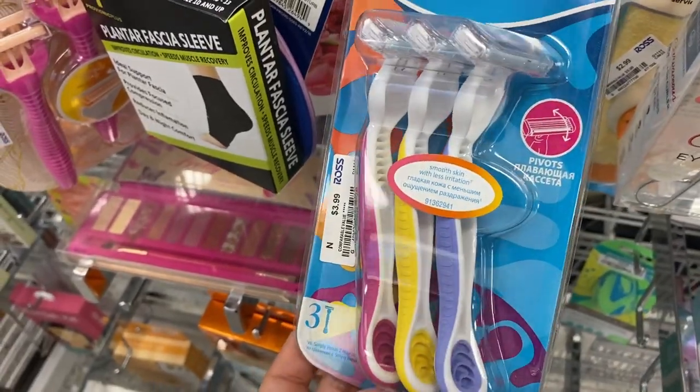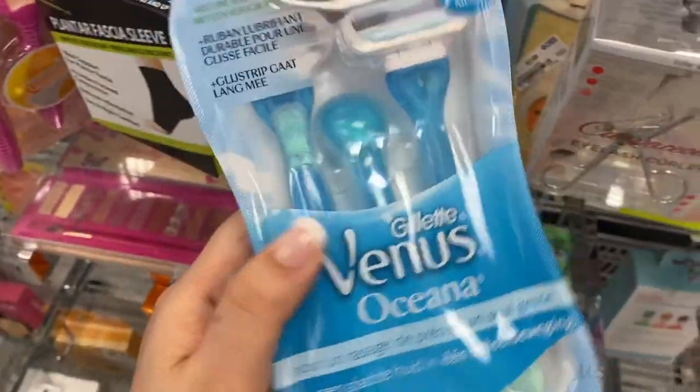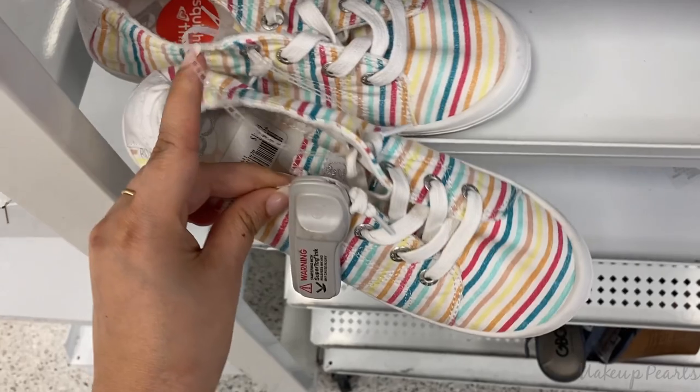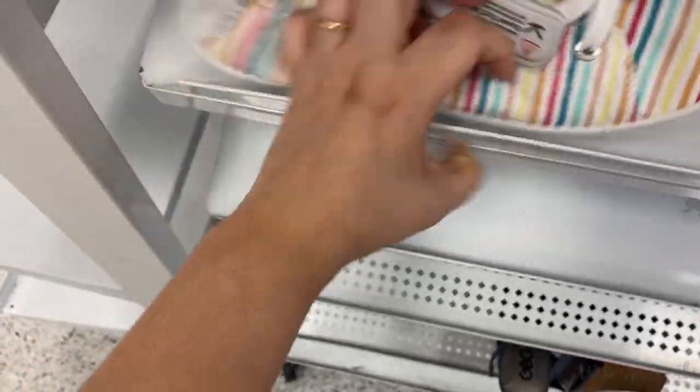I also wanted to mention the Venus blades going for $3.99 — they have three. And I found a kit going for $4.99. These shoes are similar to the mom shoes I picked up at TJ Maxx, going for $14.99. These are more striped but I like these ones.